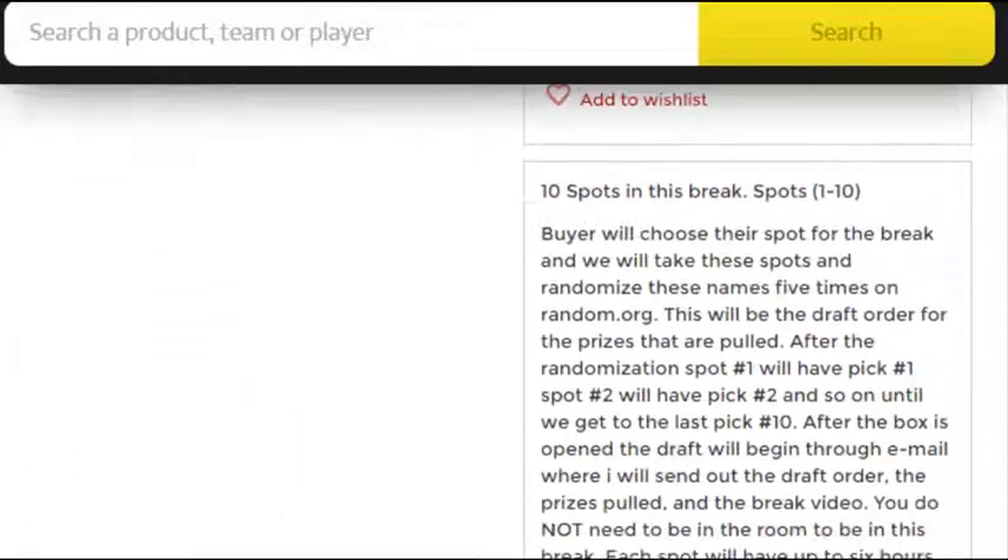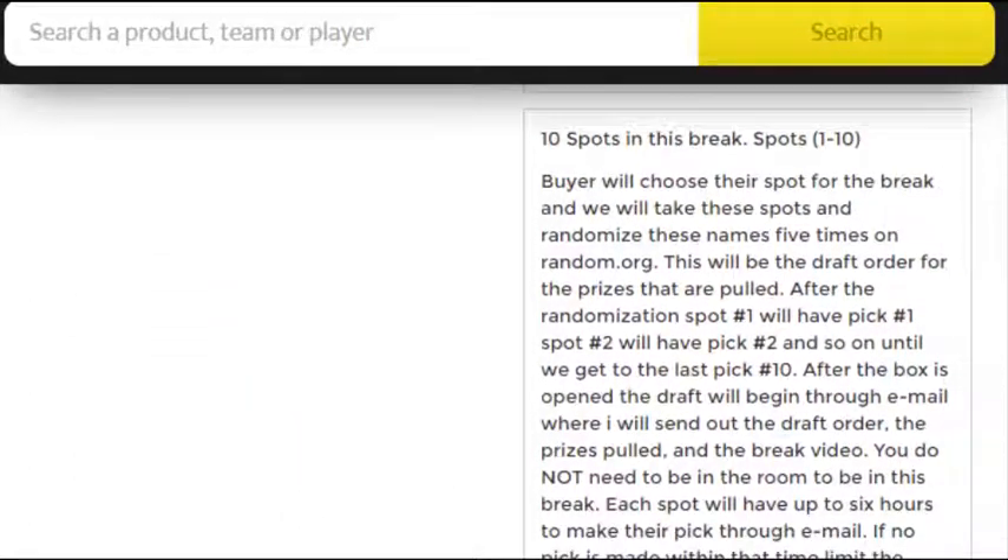Buyer chooses their spot in the break. We take those spots, randomize them five times on Random.org, and that is the draft order for the prizes that are pulled. After randomization, spot number one will have pick number one, spot two will have number two, so on until we get to number ten.